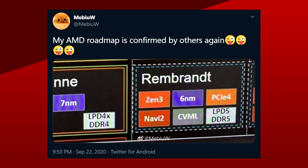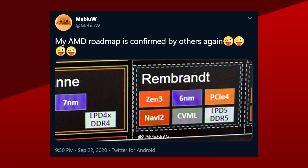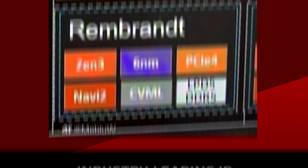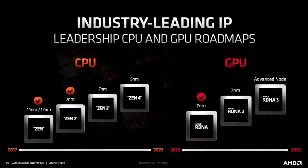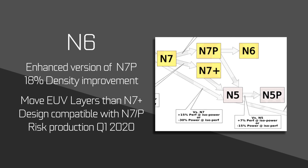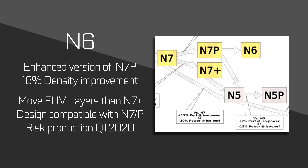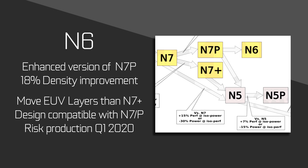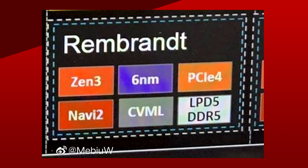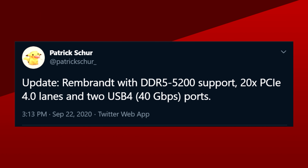What is new is the specs for Rembrandt. According to MeBU-W, it will feature the Zen 3 architecture and RDNA 2, but this time with a 6nm process. This is surprising since according to AMD's own CPU and GPU roadmaps, 6nm isn't mentioned anywhere. 6nm, or N6 for TSMC, adds these improvements over N7P, or 7nm enhanced: up to an 18% increase in density, more EUV layers, and it's essentially a drop-in upgrade, meaning its design is compatible with N7P. This Zen 3 processor would also support DDR5 memory at 5200 MHz.